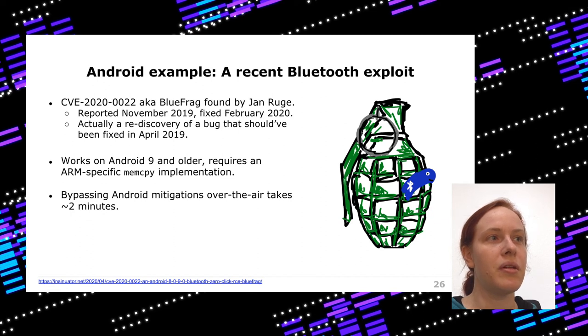Let's look at an Android example — the recent Bluetooth exploit. Bugs like this exist and are not specific to Android; they can also be on iOS, and they're not specific to Bluetooth either — bugs happen all the time. Also, these bugs often depend on specific hardware and software versions. For example, this exploit only works on Android 9 and older, because it requires a very specific implementation of memcpy — called with a length argument of minus two, which has different behavior on different systems. Furthermore, this exploit needs to run for about two minutes to bypass ASLR over the air, so an attacker needs to remain in proximity of a vulnerable device for a while.